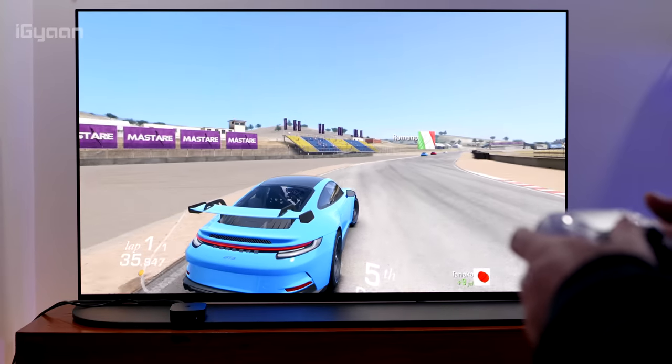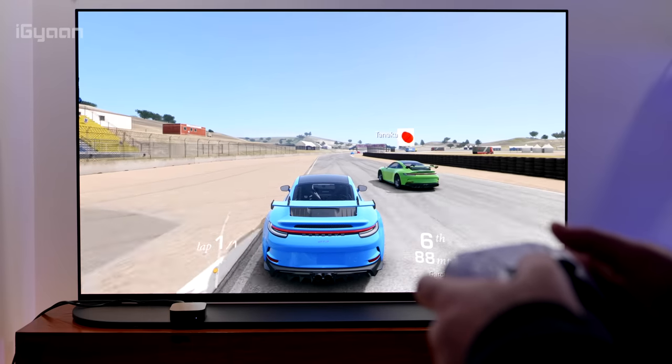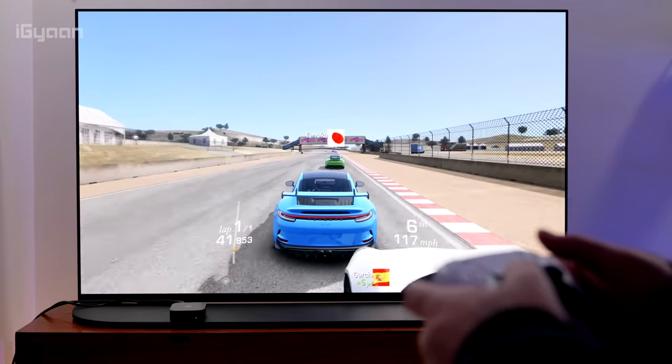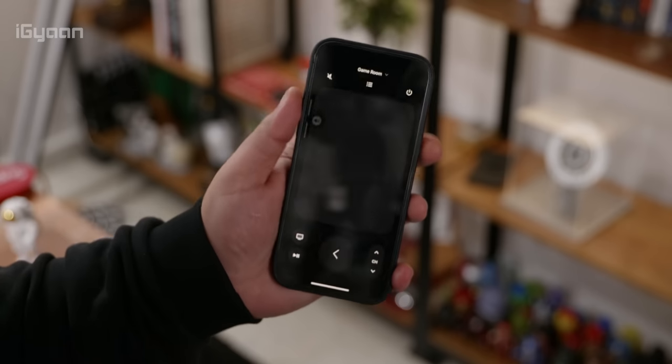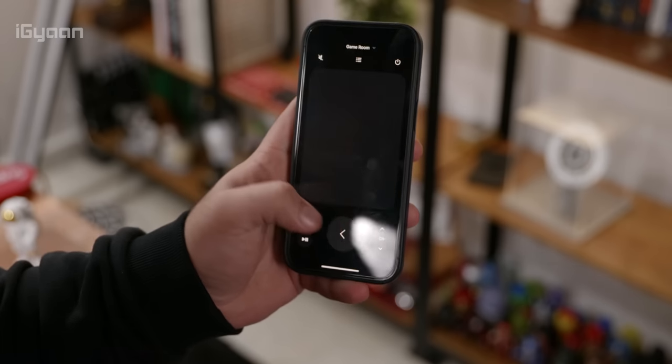If you want to use this as an at-home gaming console, because of the PlayStation controller connectivity it works really well. One issue: the remote keeps disconnecting. I found that if you completely remove the remote from pairing on the Apple TV and then re-pair it, that problem goes away. It's bothersome because if you leave the remote for some time it disconnects and you can't control the Apple TV. Luckily you can use the iPhone Remote app as a workaround, but if you're buying this standalone, make sure you un-pair and re-pair the remote so that problem goes away.